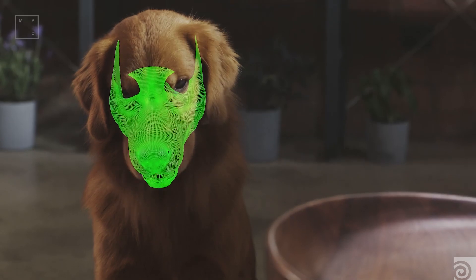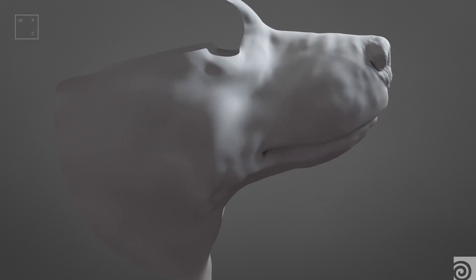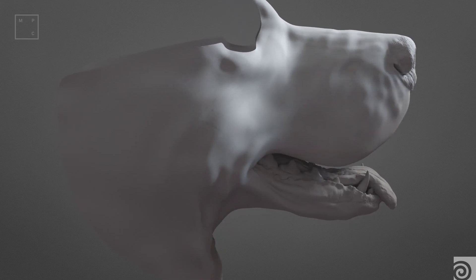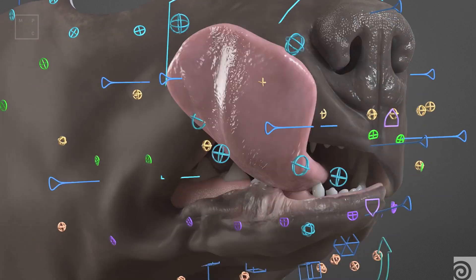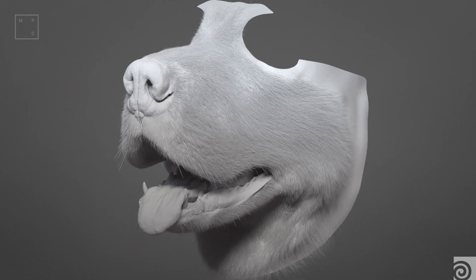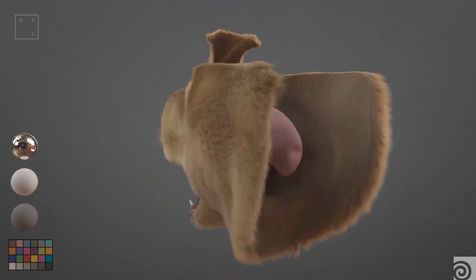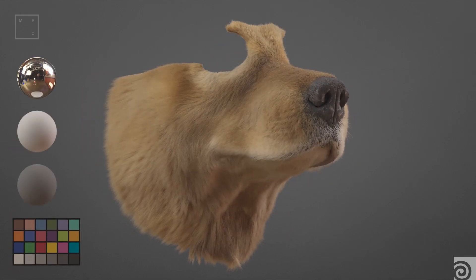Houdini was very helpful on that part — the grooming tools and the new procedural tools, being able to paint all the clamping maps on the fly and then redo it, with that visual feedback of what's happening, to create the right flow and appearance of the fur. It was really good to use Houdini on this project.